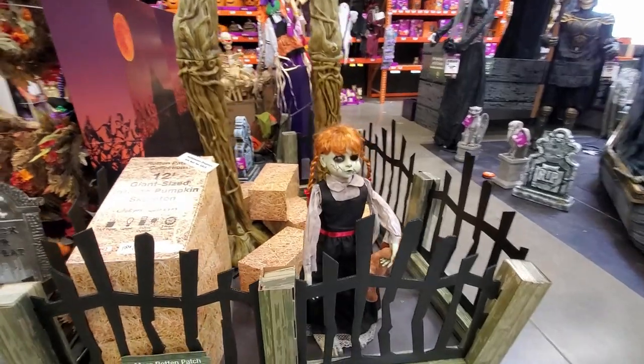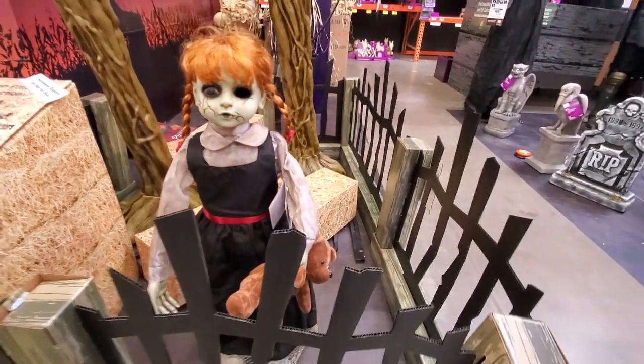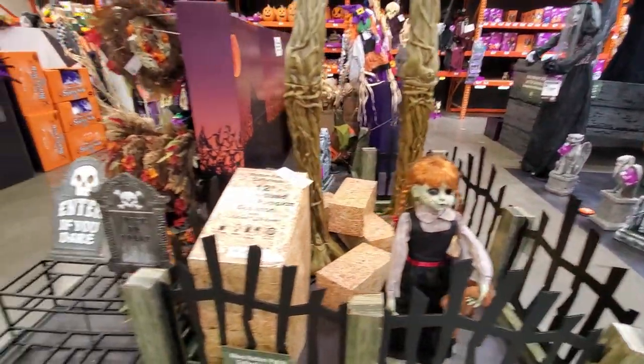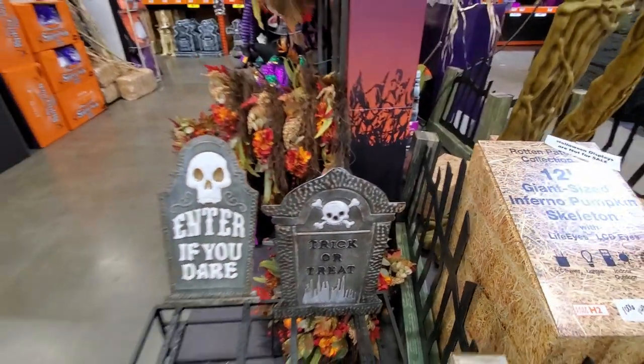Down below the skeleton, right by his feet, is a little girl figure who doesn't appear to do anything, but she's holding a teddy bear. There are also tin tombstones with a trick-or-treat design — it's a nice piece.